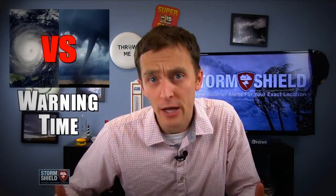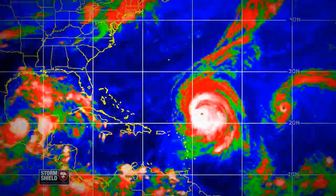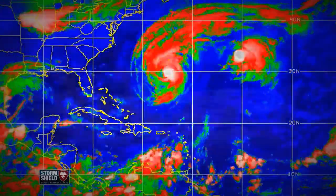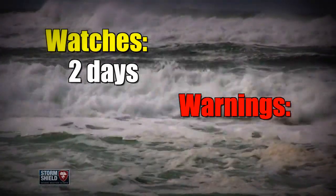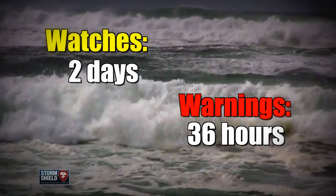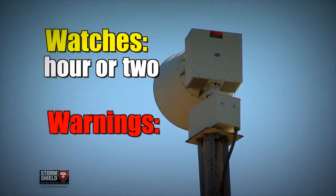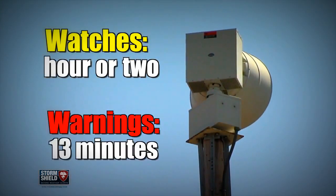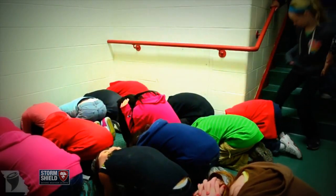Tornadoes and hurricanes vary on warning time as well. Since hurricanes take so long to form and do a lot of traveling before reaching land, people usually have plenty of notice to take cover or evacuate. Watches are typically issued two days ahead of time, and warnings are issued 36 hours before anything happens. Tornadoes are completely different — watches are sometimes issued an hour or two ahead of time, and the average warning time for a tornado is just 13 minutes.